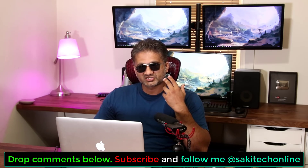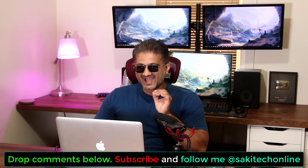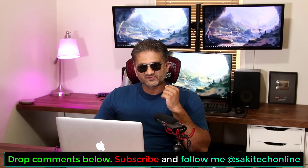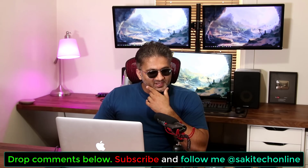Some of you may be wondering why I'm wearing sunglasses — the glare from that light is absolutely blinding, so I had to put these on. I've seen other YouTubers do this and it really works.